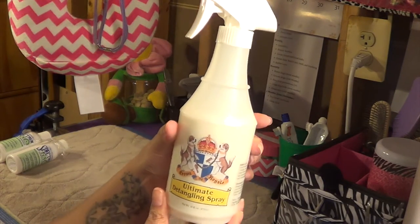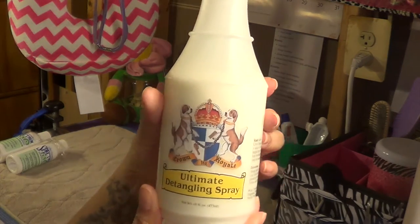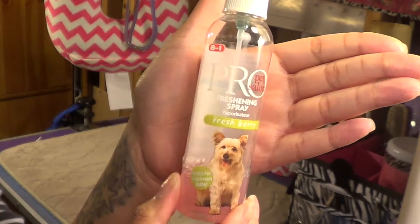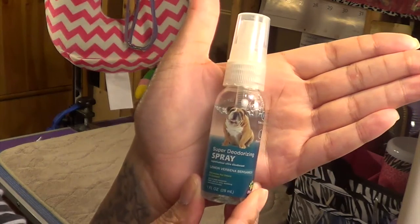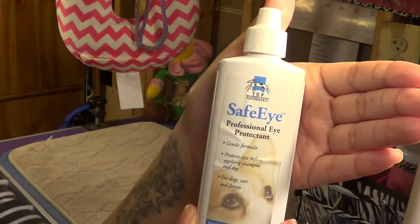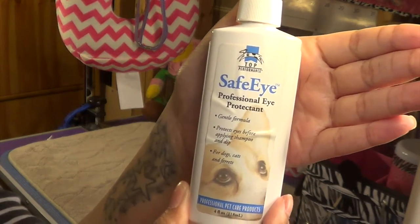I love to use this Crown Royal Ultimate Detangling Spray on Coco before I brush her out in the morning. This is just a bottle of perfume and then a small bottle of cologne. Before their baths I like to put a little bit of mineral oil into their eyes to protect their eyes from the shampoo.